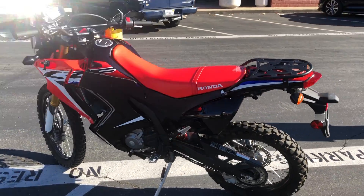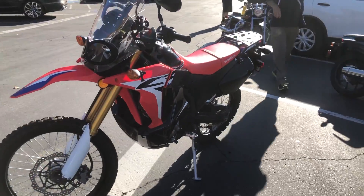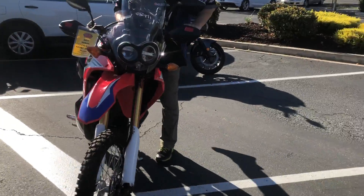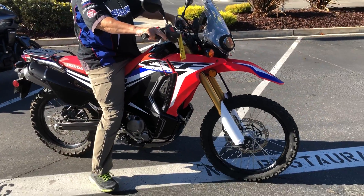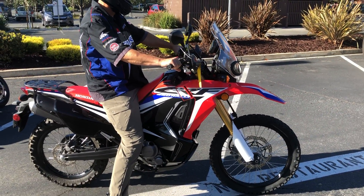Hand guards, rear luggage rack — come by and make your lightweight dual purpose dreams come true for just $4,399. We have financing, we have extended service contracts. Check us out on the web at www.contracostaps.com, and at any given time we have 30 to 40 beautiful clean used bikes in stock.